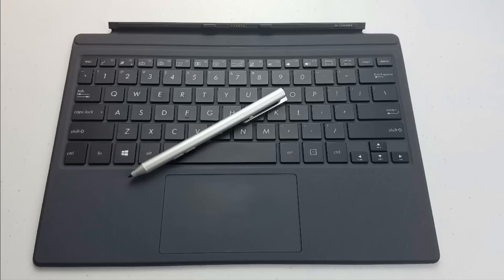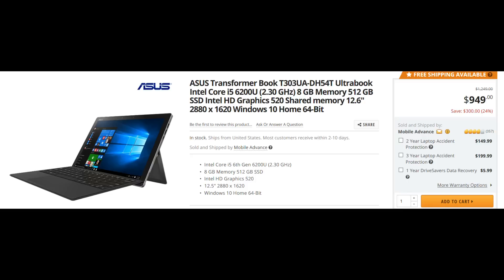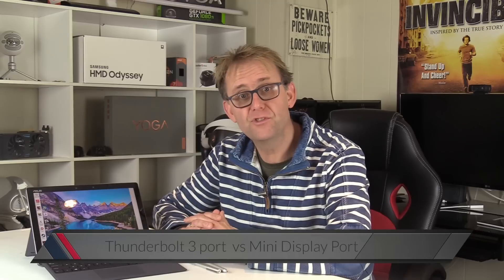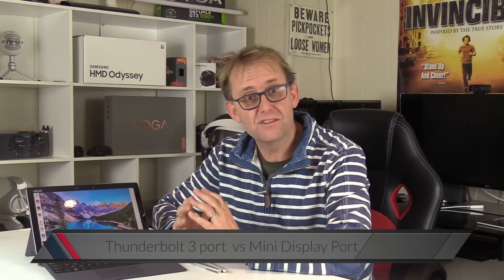Unlike the Surface Pro, the ASUS T303UA comes with an N-Trig pen and also comes with a keyboard. You can buy it from Newegg for $950, or like me, get a refurbished one for $670, which is nice savings — you do get 3 months of warranty with it. One big selling point for the ASUS is that it has a Thunderbolt 3 port with 2 PCIe Express lanes, whilst the Surface Pro has a mini DisplayPort.